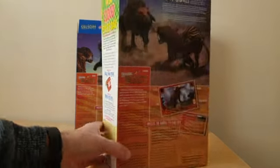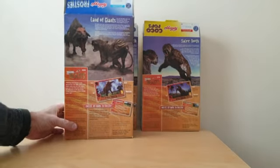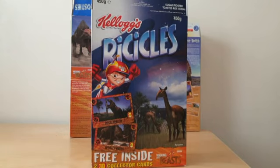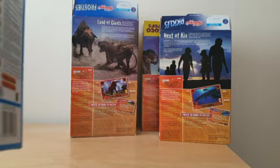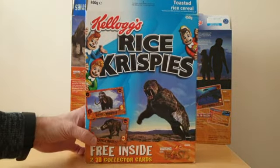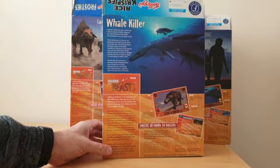On the reverse of that you've got Land of the Giants. Ricicles featured the Nacriothenia — this funny looking fella — and on the reverse, Next of Kin. The larger Rice Krispies packet had the Smilodon, the Sabretooth Tiger, and Whale Killer on the reverse.